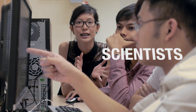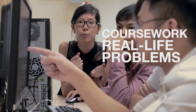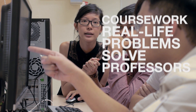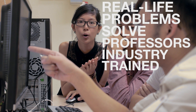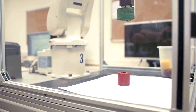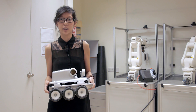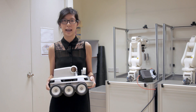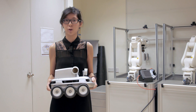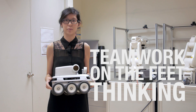As engineers and scientists to be, we learn differently from everyone else. Our coursework is made out of real-life problems that we have to solve. As our professors worked in the industry before, we are given projects that companies and research institutes face. This not only means we get to move around and get our hands dirty, but also means that we learn teamwork and on-the-fly thinking — and this is when the classroom comes alive.